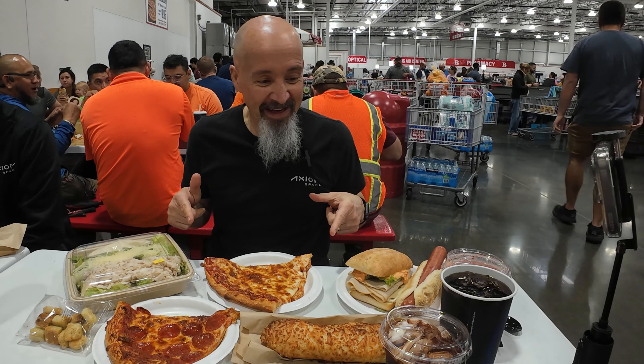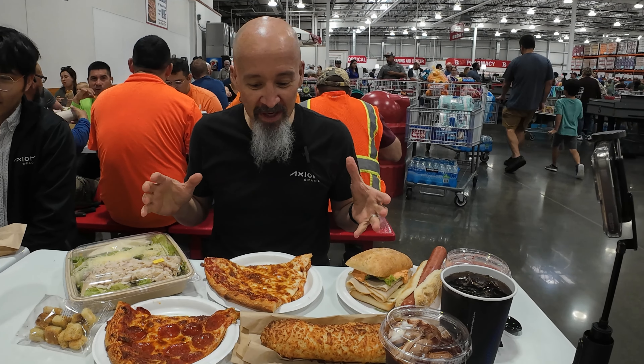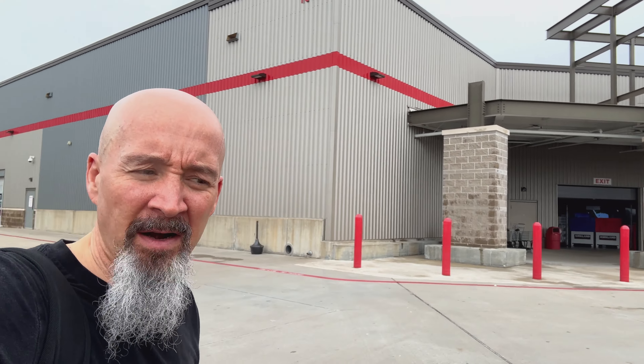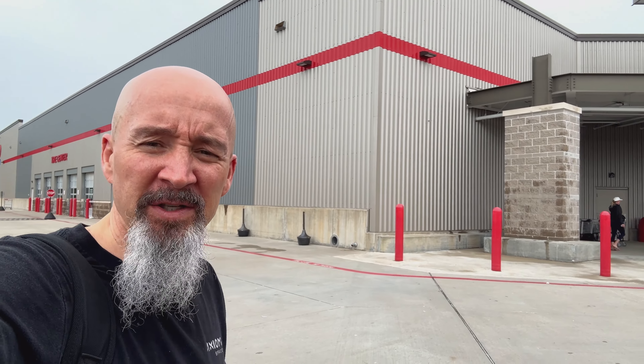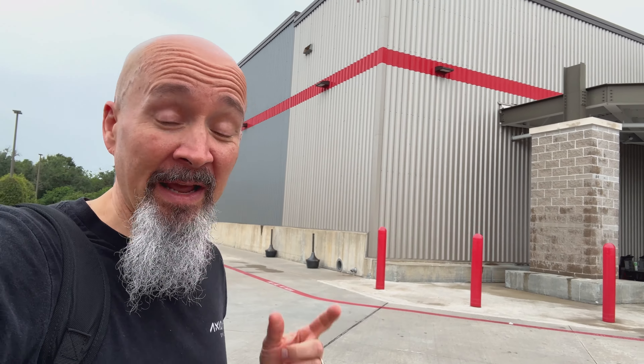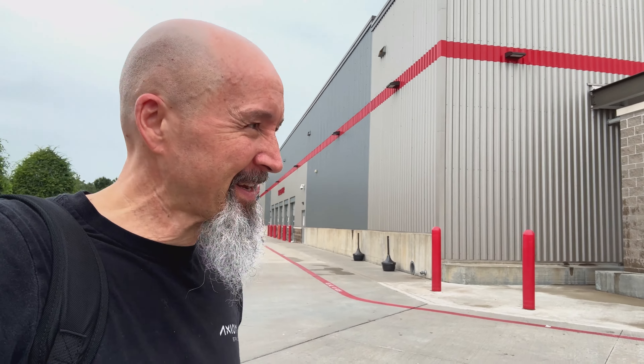Getting ready to take on the entire food court menu. Welcome everyone, Chris here — Old Guy Eats. I am at Costco Wholesale, here to take on a menu challenge to try and finish off the entire food court menu. I've been challenged at work by one of my co-workers who didn't think I could do it.